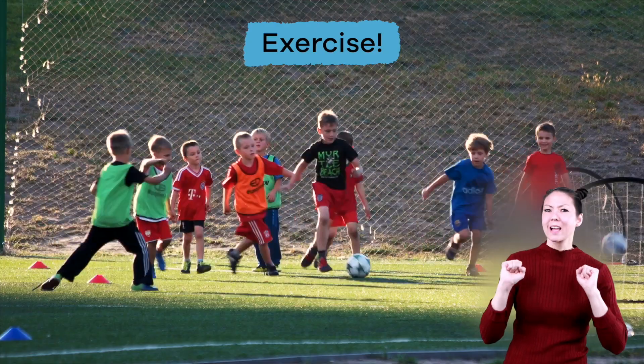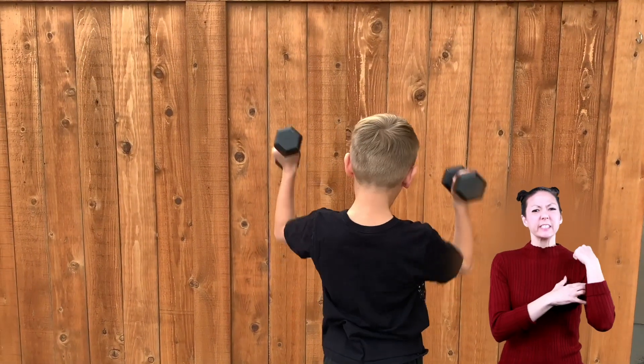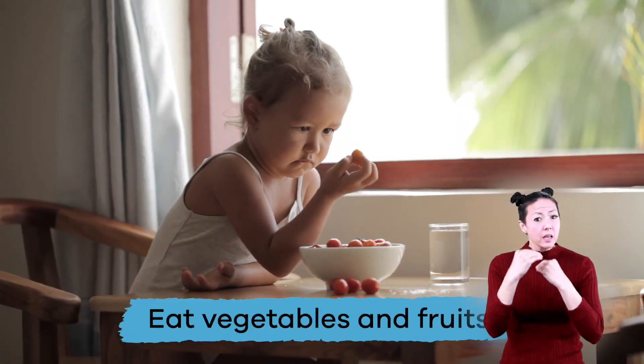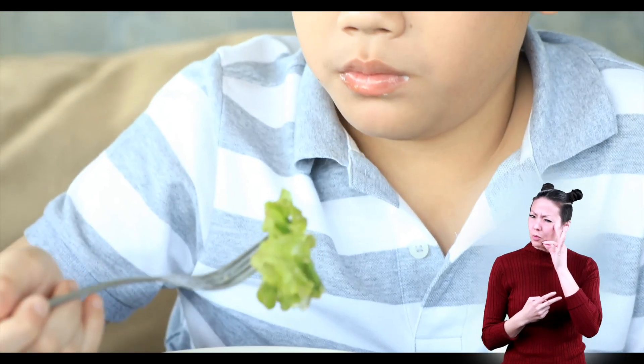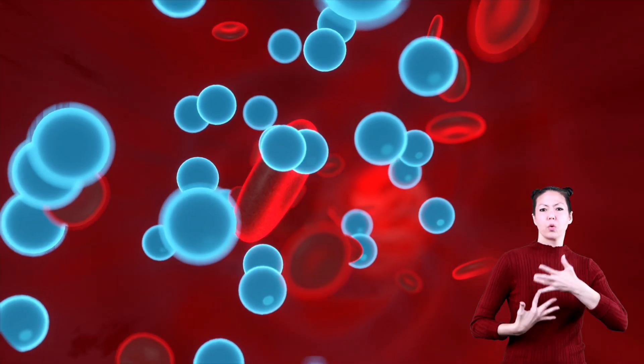Exercise! The heart is a muscle, and just like other muscles in your body, exercise can help it become stronger. Eat your vegetables and fruits — like exercise, food affects your heart too. Eating lots of vegetables and fruits helps keep your arteries clear to help blood flow through your body more efficiently.